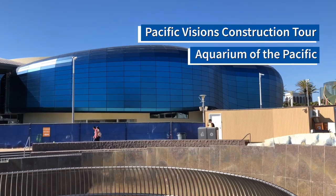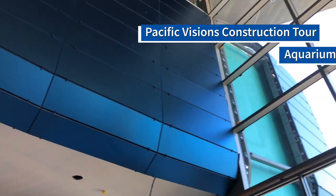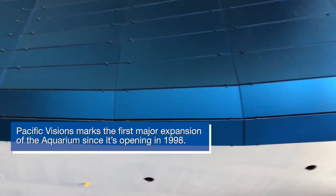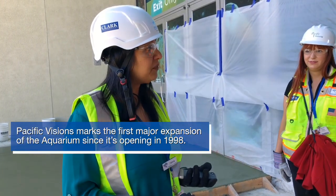We're very excited about Pacific Visions. We've been working on this wing for quite a while now, and we're excited because it's our largest expansion to date, but also because it takes us in a very different route from the traditional aquarium.